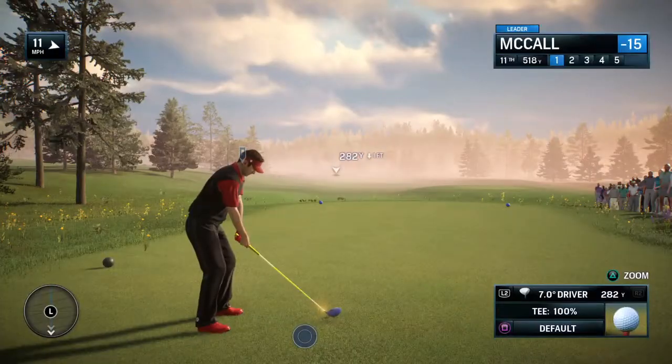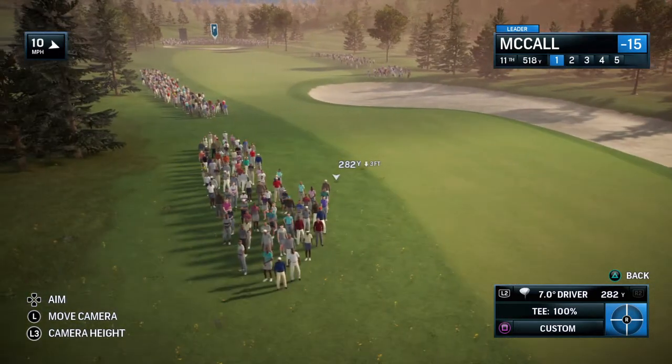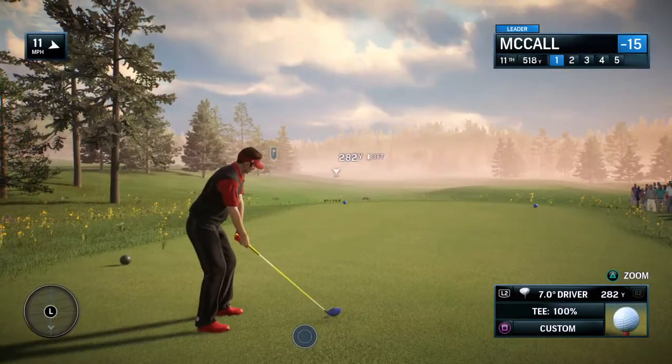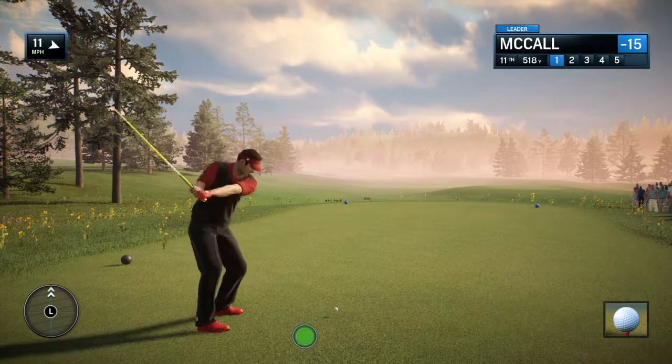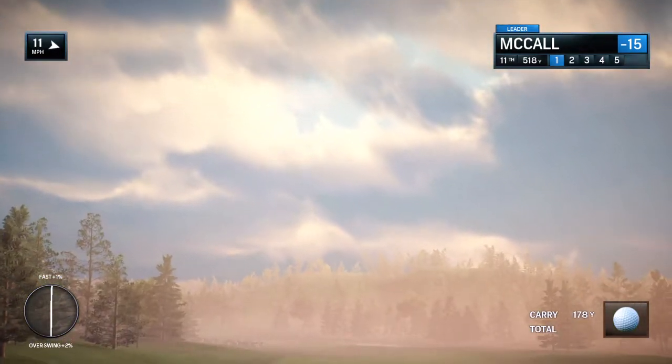Now we go to the 11th hole, and this is a par 5, but it's actually shorter than the par 4 tenth. This one comes in at 530 yards, and more evidence of the kind of creativity by the award-winning design team of Patel and Duncan.